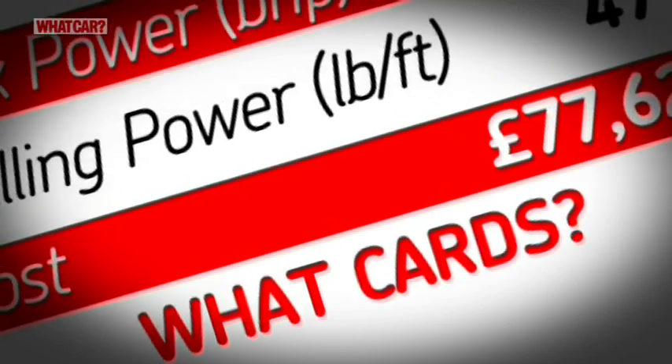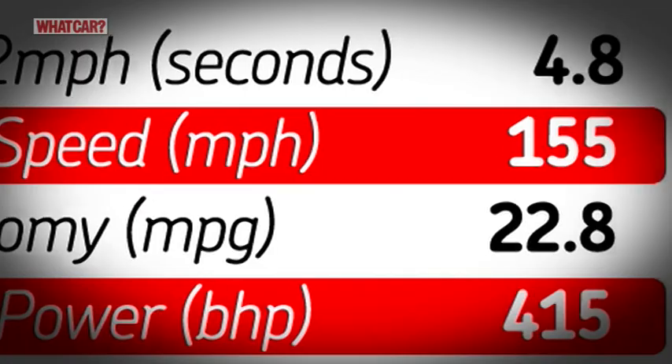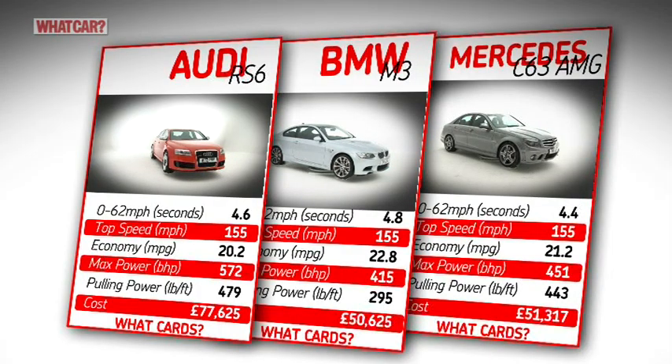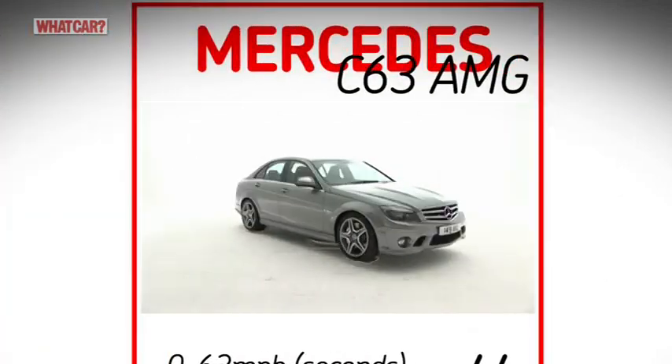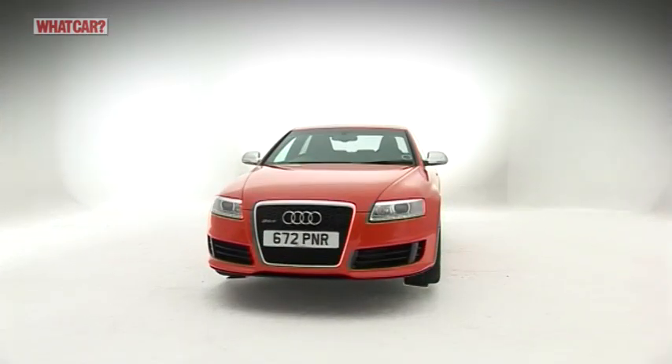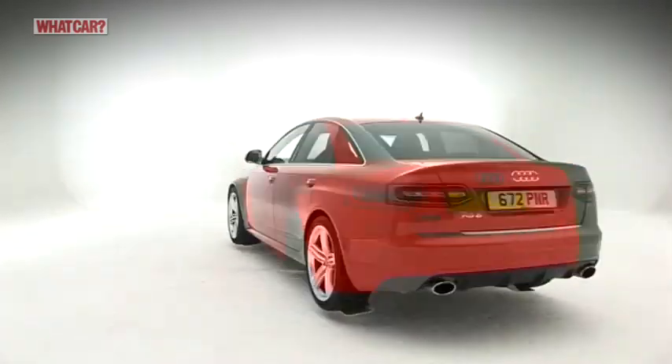Remember the card game Top Trumps, where cars battled on their power and performance? Well, Audi, BMW and Mercedes are playing it for real these days, with each new flagship model trumping what's gone before. With Audi, the RS6 is its ace.